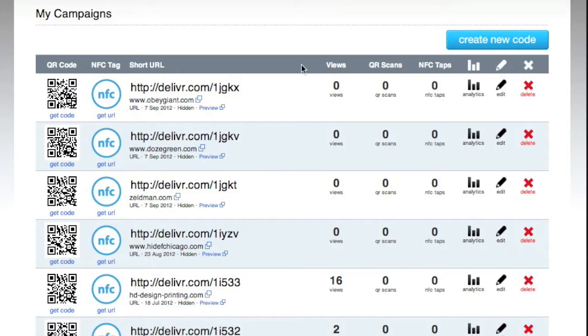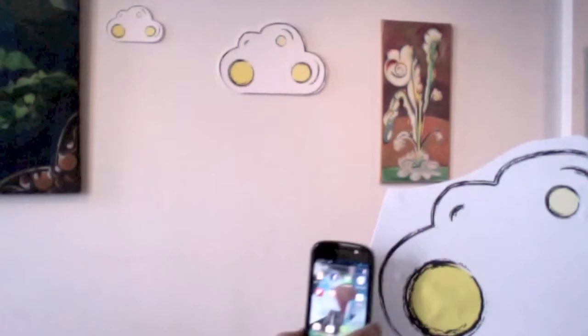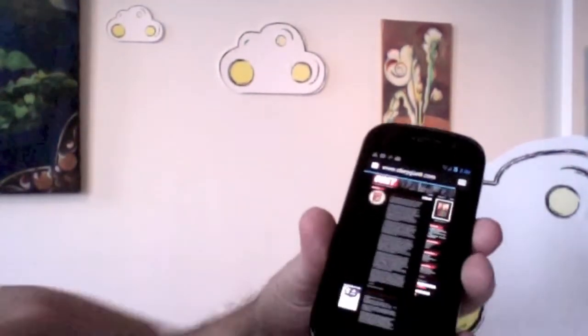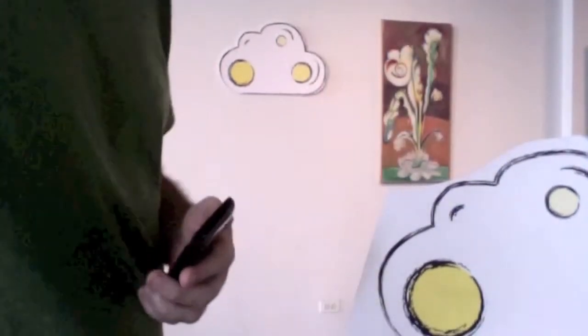Here's how it works. You use a service like Deliver and they forward all of the tags to a URL. Here you see Obey Giant — that'll come in handy in a minute. In this scene coming up, the yellow circles represent an NFC tag that's been programmed. This one leads me to that website, Obey Giant. Notice this was done through URL forwards.